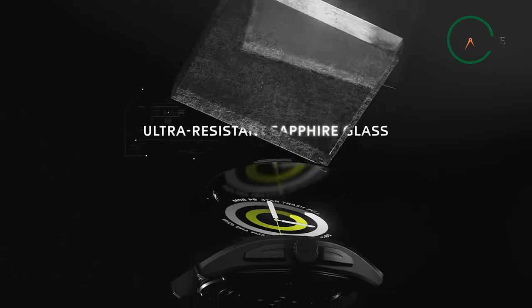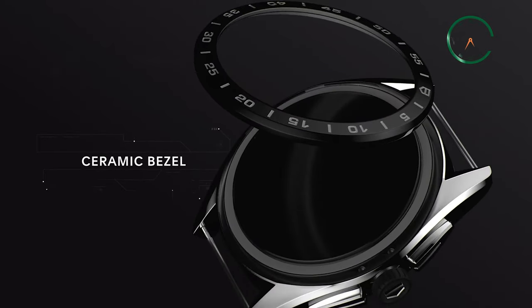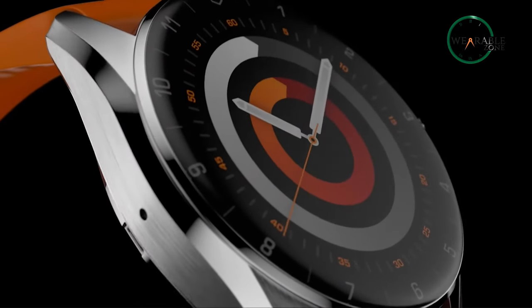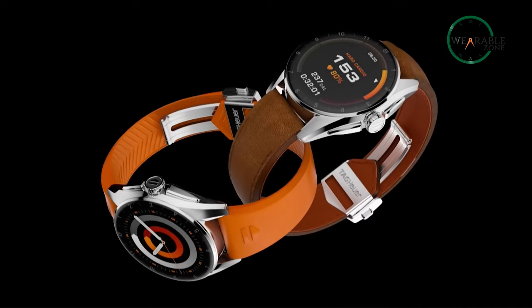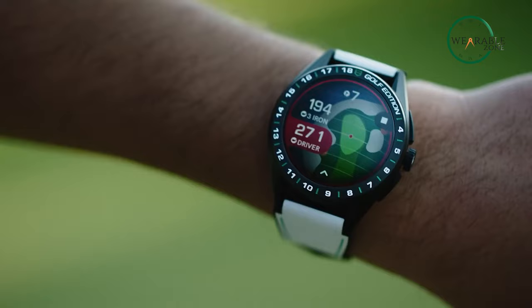The Calibre E4 also boasts a sapphire glass face that is ultra resistant and provides crystal clear readability. No more squinting to see the time — you can easily read the time in any light. With its variety of strap options, the Calibre E4 is versatile enough to wear with any outfit, whether you prefer the classic look of a leather strap or the durability of a rugged rubber one.